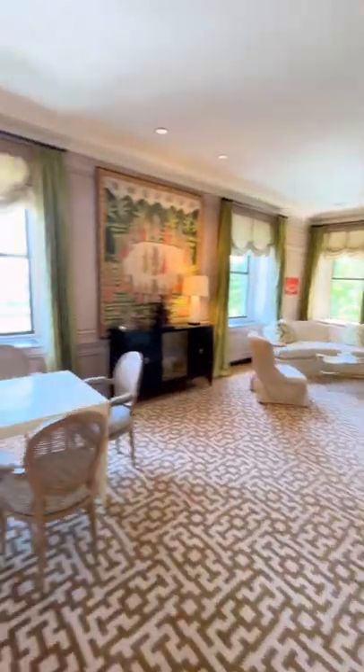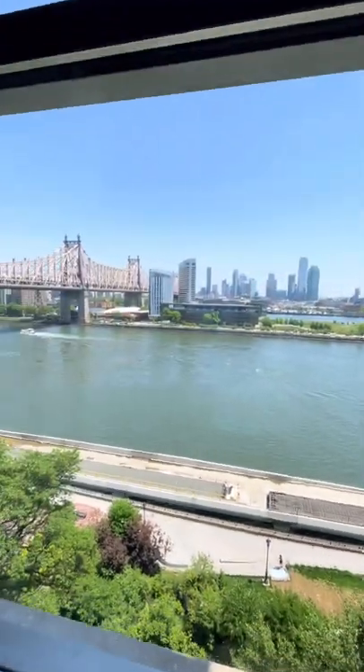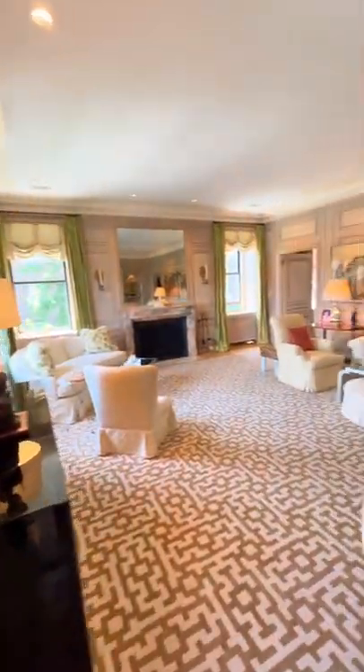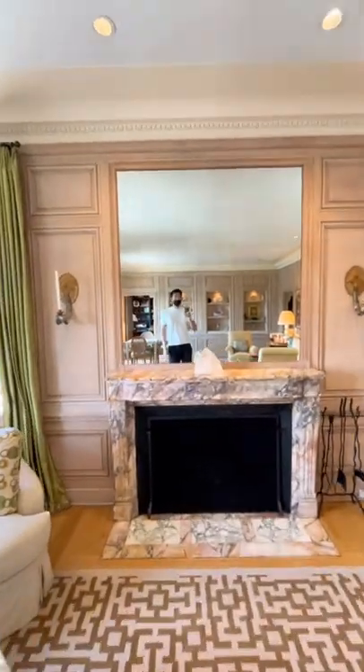Two sides of exposures facing south and east. You got the river view and a glimpse of the Queensborough Bridge. Let me know if you guys want to see the rest of the apartment.